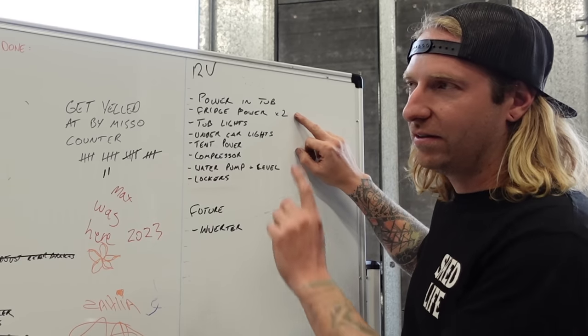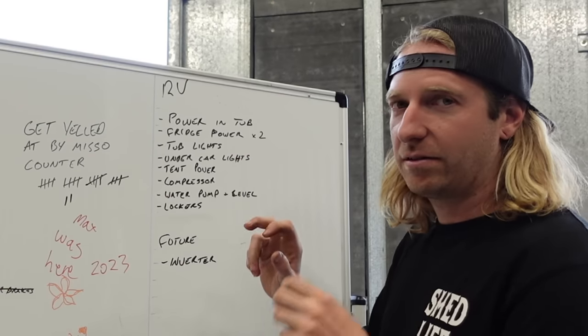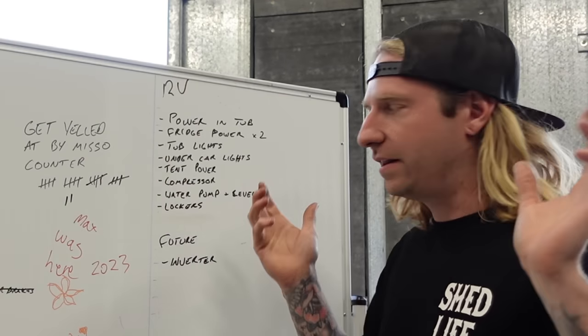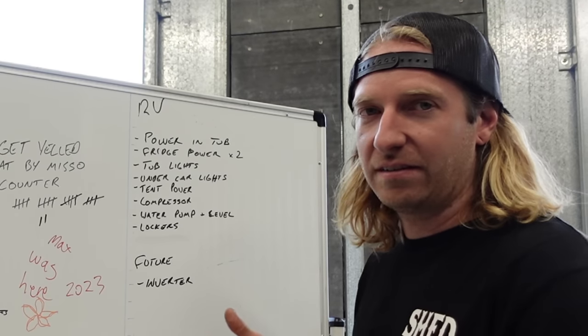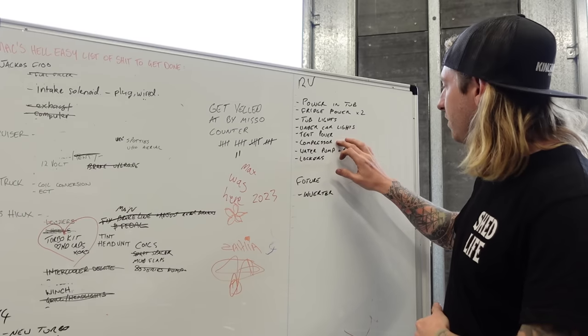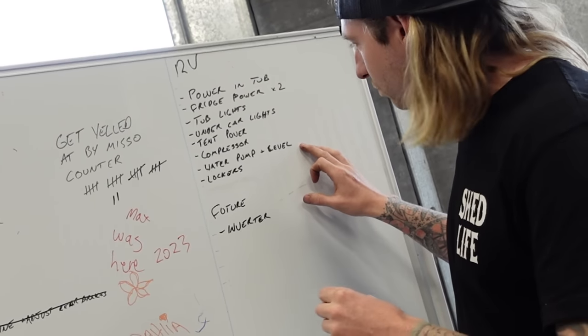Fridge power times two — so I'm going to have a fridge, my normal chest fridge in there, and I'm going to have a drawer fridge in the back. Tub lights — I'm going to have two or three, maybe one each side, one at the back. The undercar lights. Power in the tent — that's going to be sick for charging phones and the light that's already in there. One compressor. I believe the TMS thing can do the water level as well.